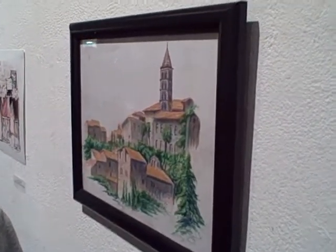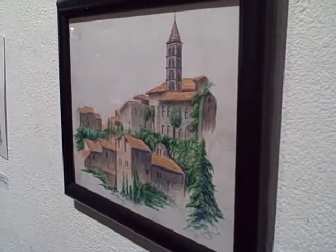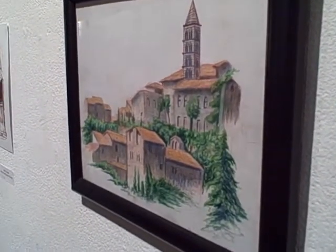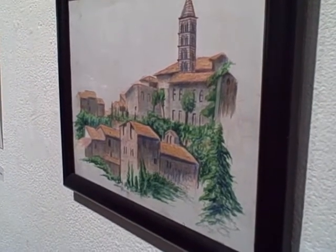We're here today at the Montserrat College of Art in Beverly, Massachusetts with a student, Rebecca Pickler, who's just back from the Summer Abroad program in Italy and has done a large number of paintings and drawings here.